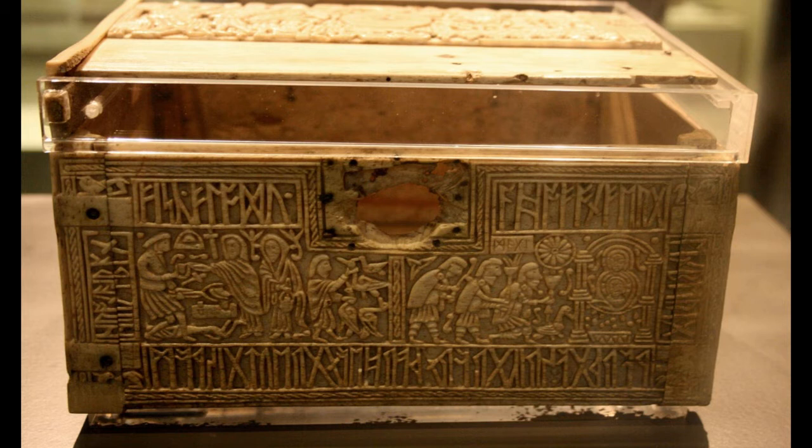Let us look more closely at the interplay between word and image on the front panel, starting with the runic inscription which frames the two different stories depicted in the centre. The Anglo-Saxons knew the story of Jonah, of course. Those who lived on the coast also knew about whales, which are mentioned by Bede in his description of the island of Britain at the start of his Ecclesiastical History.